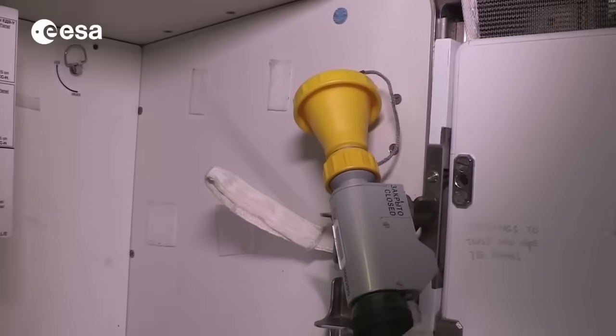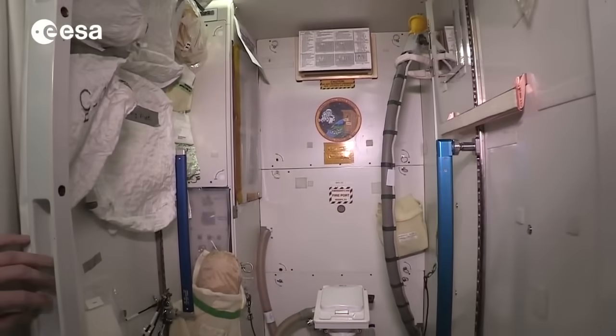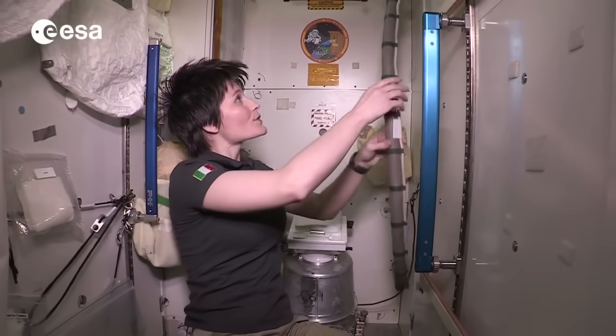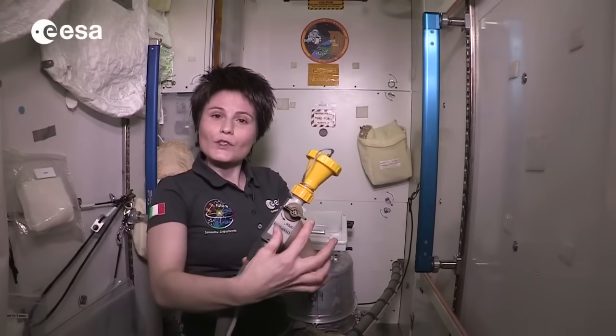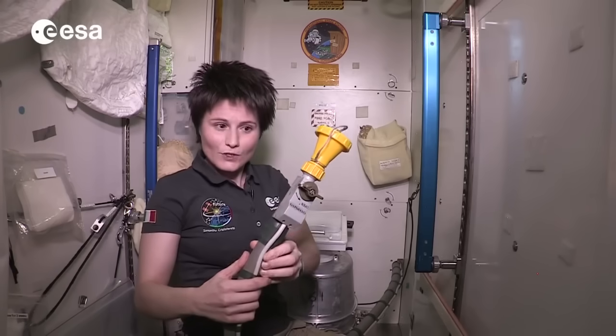Hello and welcome to the toilet of the International Space Station. Let's say you're up here in ISS and you need to go to the restroom. You want to come to this cabin and the first thing you want to do is grab this piece of equipment and turn this rotary switch 90 degrees to the open position.